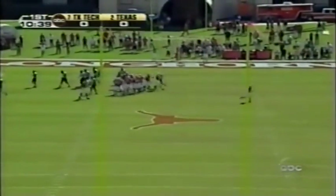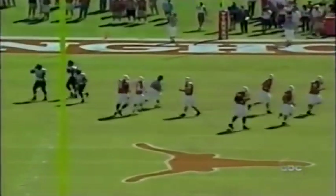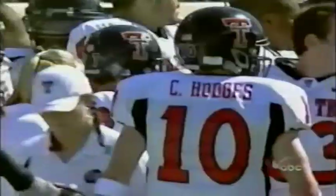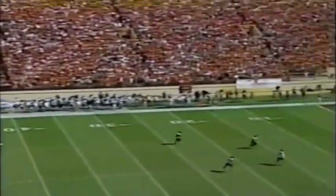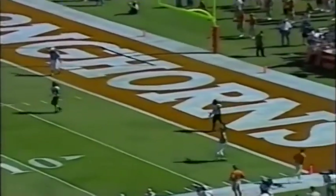Got it. So after the short punt, the Horns take advantage of good field position, but the Red Raiders receive a lift because they did not yield a touchdown. That's one of the subtle differences between Texas Tech and the old run and shoot. Coming out now on the 20-yard line.